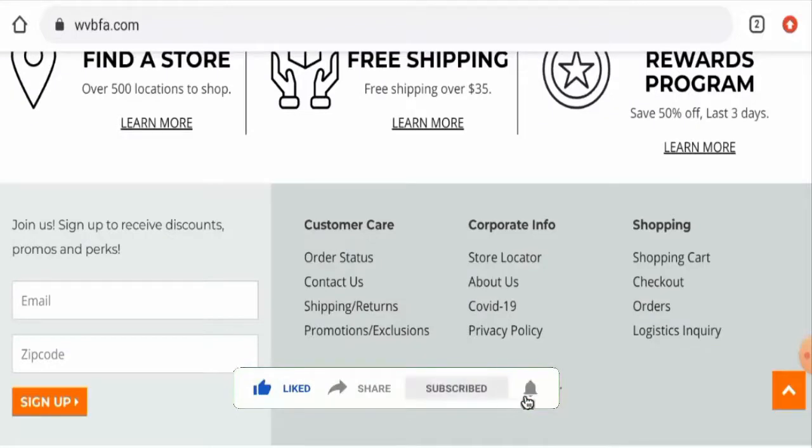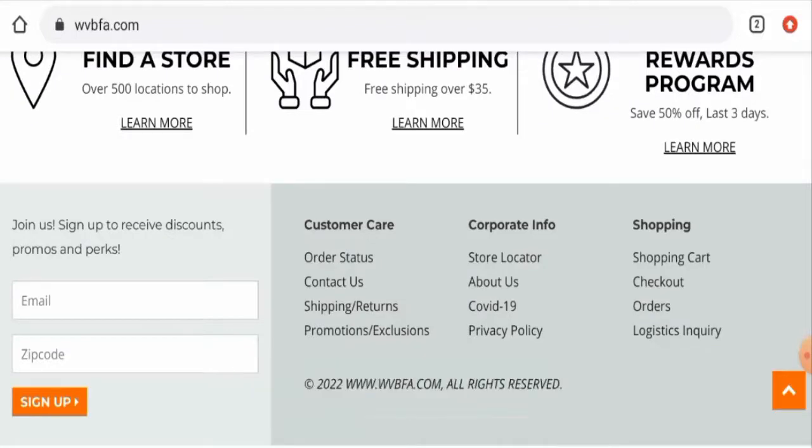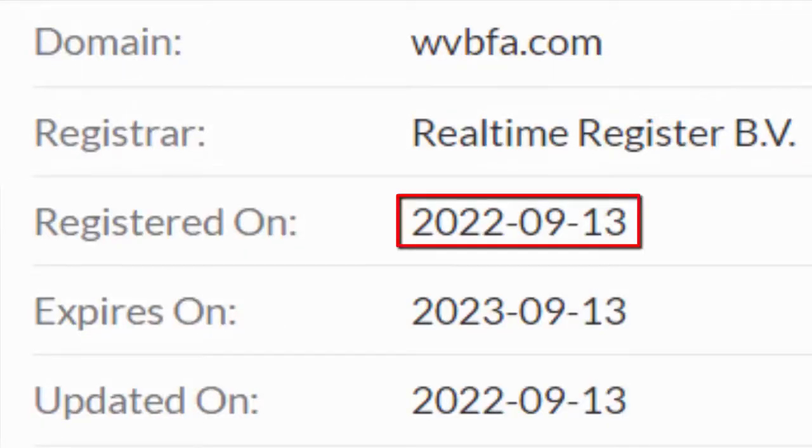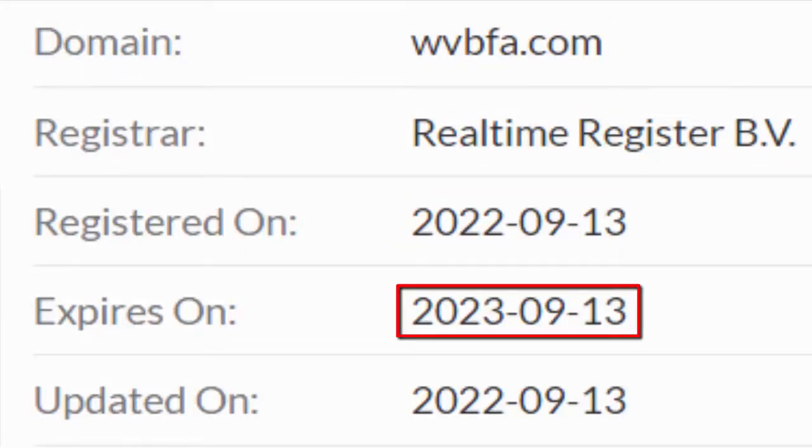Please do share your viewpoints in the comment section. Now we'll talk about the legitimacy factors, with the help of which you can judge whether this website is legit or a scam. This website is secured by the HTTPS protocol and SSL integration to keep the details and transactions safe, which is a good sign. This website was created on the 13th of September 2022 and will expire on the 13th of September 2023.